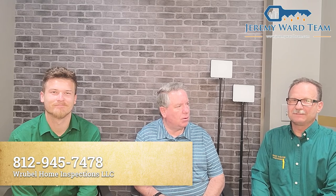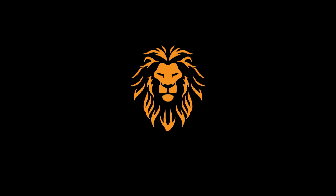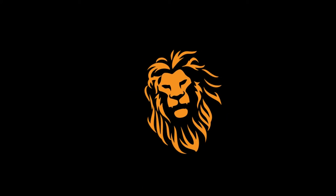Well folks, we hope you enjoyed this video. If you have any questions, you can give Joseph or Dylan a call at Ruppel Home Inspections at 812-945-7478. And if you have any real estate needs, please give me a call at 502-396-4969. Thank you and have a great day.